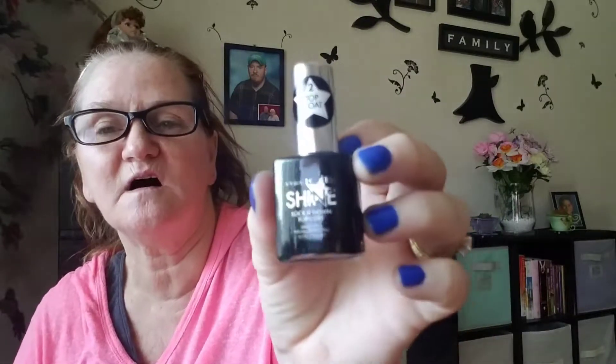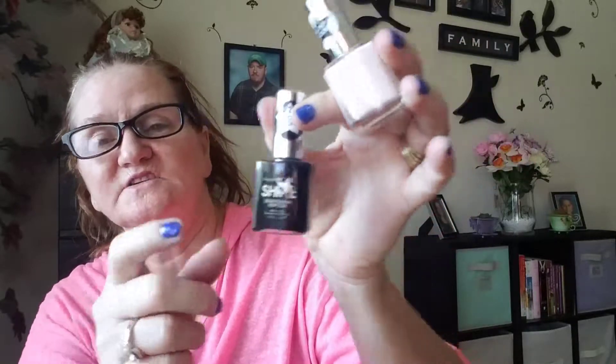I heard one of the YouTubers say this shine — it's supposed to be like a top coat shine. She had on a dark blue, kind of like I'm wearing now — a blue that comes with this line. She tried this on top of it and her nails were really, really shiny. So in a little while I might go back and put some of this on too, just to see how good it does shine.